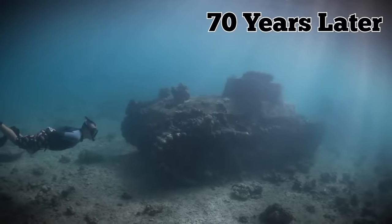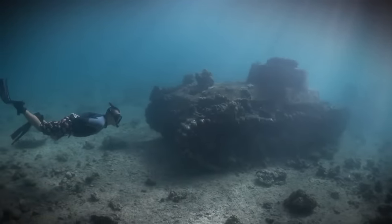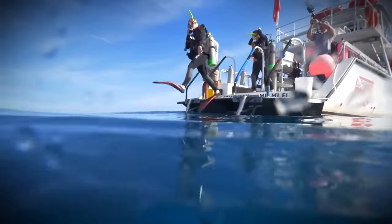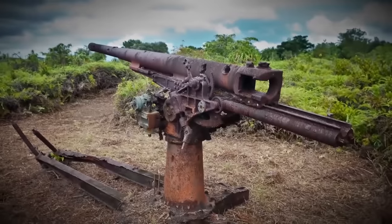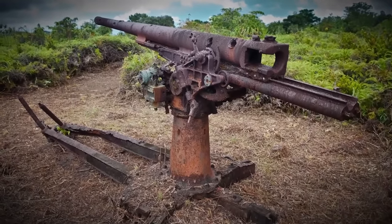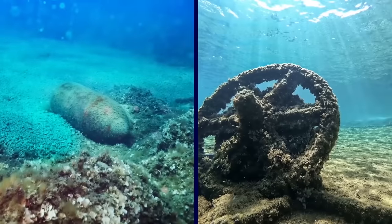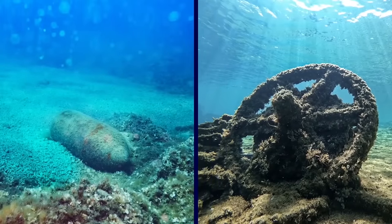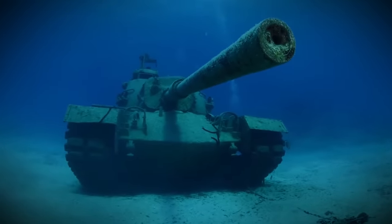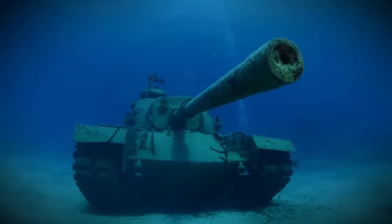It would be over 70 years later that the Russians finally brought up one of the Sherman tanks from the wreckage of the ship, the Thomas Donaldson. After exploring the wreckage above water, they also discovered a 102-millimeter anti-aircraft machine gun, and smaller items like artillery shell casings and even a few locomotive wheels. Incredible how many details were able to be recovered, especially after so long submerged.